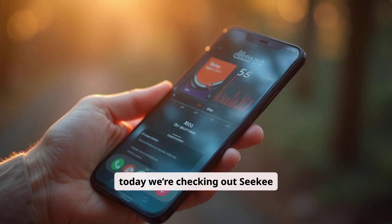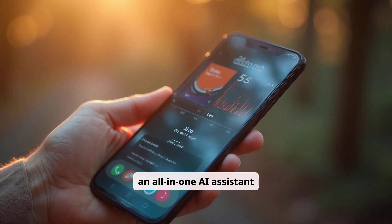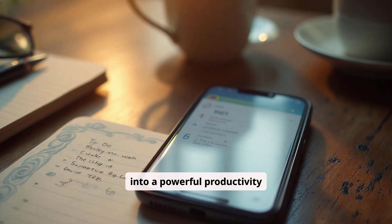Hello everyone, today we're checking out CKey, an all-in-one AI assistant app that transforms your phone into a powerful productivity tool.